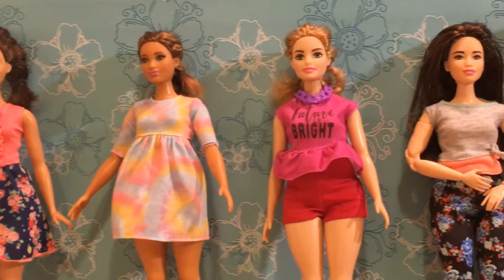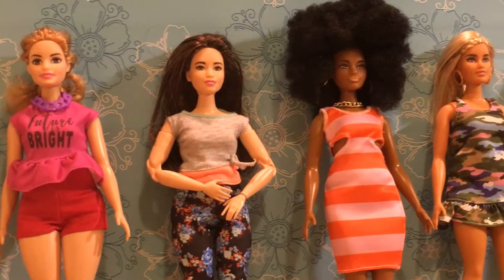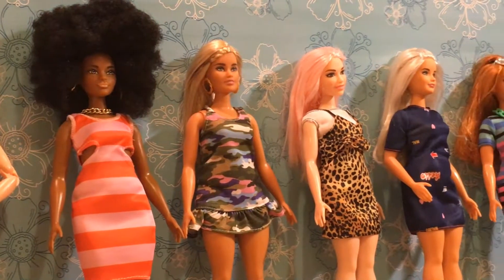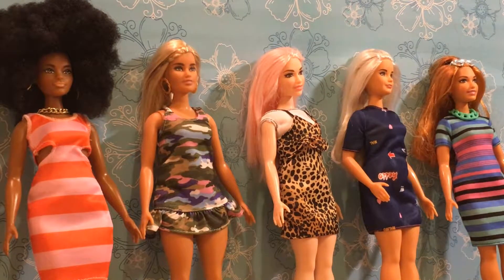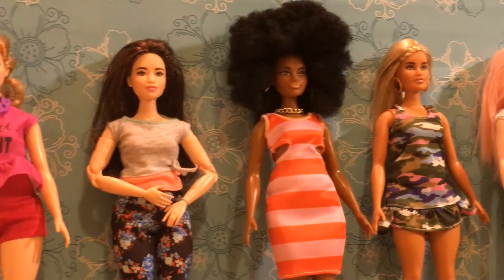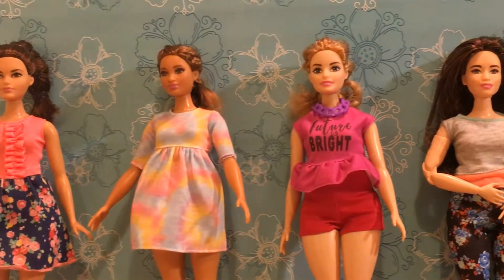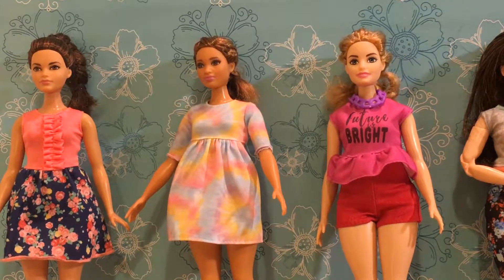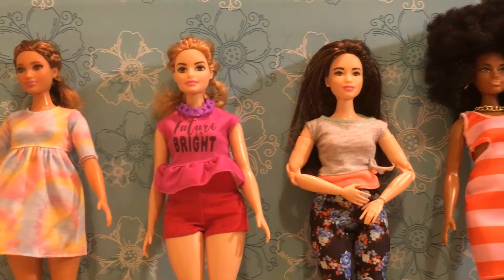Hello everybody! Today we're going to do something a little bit different — I wanted to show off my collection of curvy dolls. I started collecting them only a few months ago and the curvies have just become my favorites. Now I've got nine of them and I hope to get more. I wanted to show you my whole collection and introduce you to each of the dolls one at a time — I think they're all just beautiful. I prefer them now over the regular Barbies.